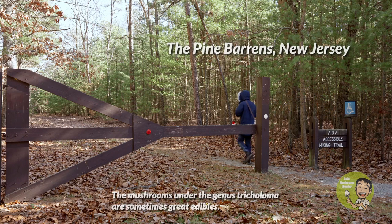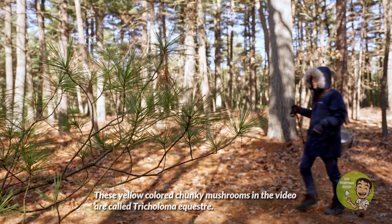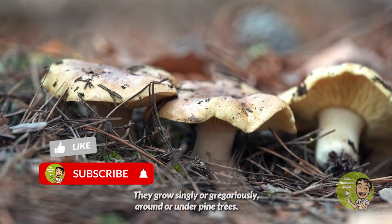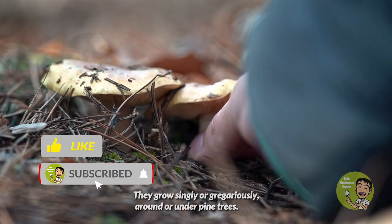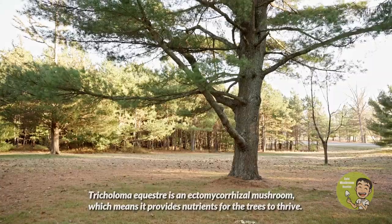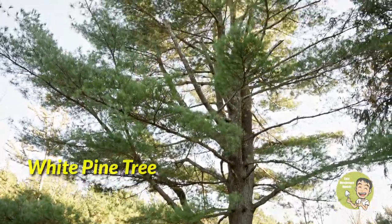The mushrooms under the genus Tricholoma are sometimes great edibles. These yellow-colored chunky mushrooms in the video are called Tricholoma equestre. They grow singly or gregariously around or under pine trees. Tricholoma equestre is an ectomycorrhizal mushroom, which means it provides nutrients for the trees to thrive.